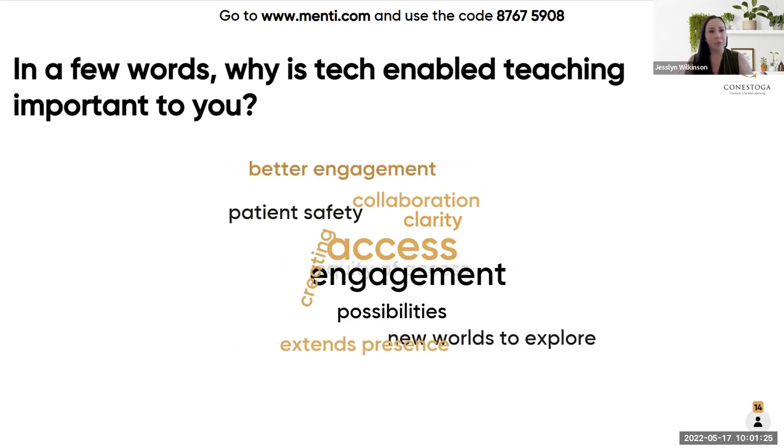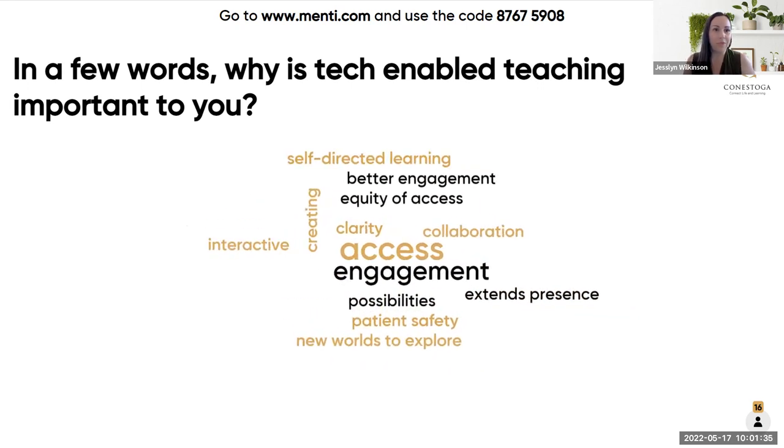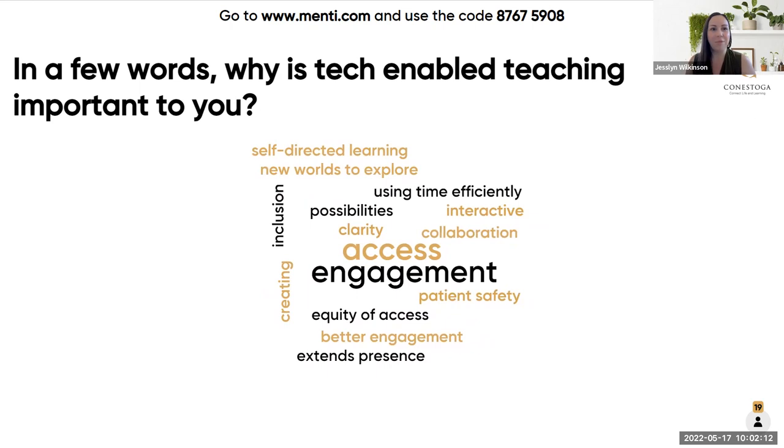I want to take a look at some of the responses coming up on our word cloud. A lot of the responses are things like: access is important, engagement is important for your tech-enabled teaching, self-directed learning, creating, allowing things to be interactive, facilitating collaboration, bringing about possibilities, safety, presence, new worlds to explore. There are lots of ideas coming up about why tech-enabled teaching is important to you.